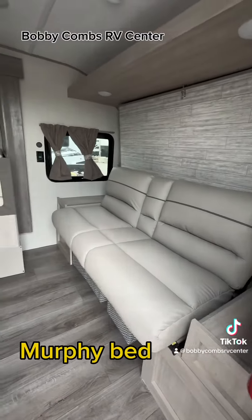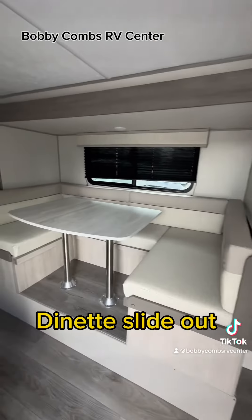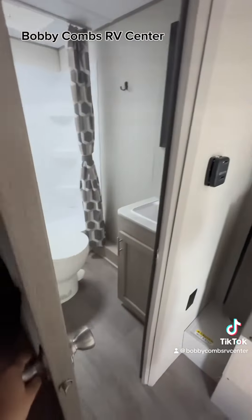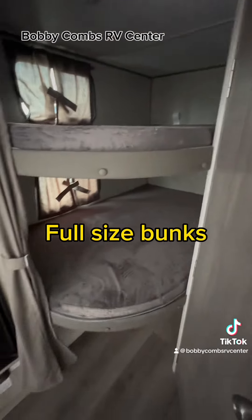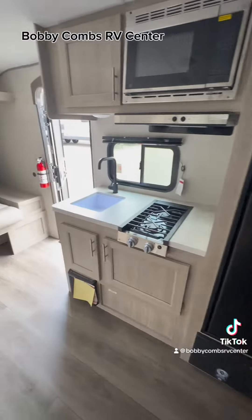It has a Murphy bed, a slide out with a dinette on it, and lots of bathroom space. Full-size bunks, a big ol' refrigerator, countertop space, and a two-burner stove top.